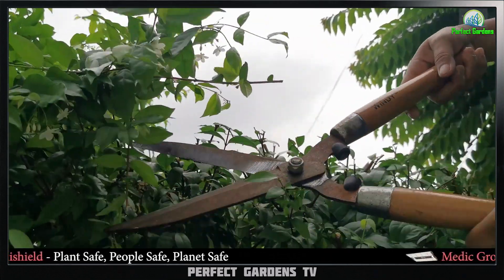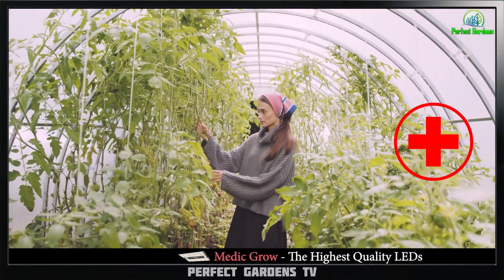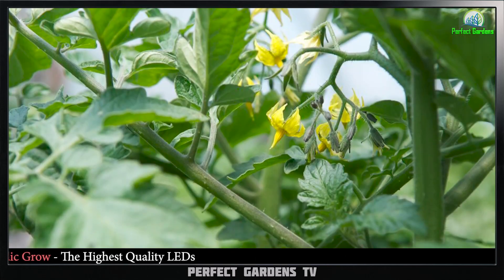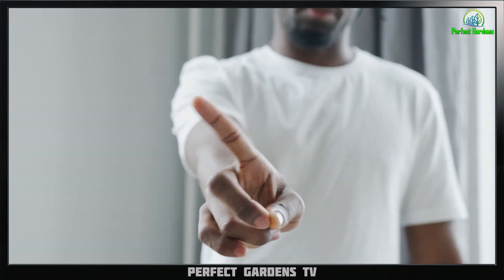On the other hand, there are also some potential risks to pollination, especially if you are growing the plants for medicinal or recreational purposes. Pollinated female plants may produce lower quality buds, which may not have the same potency or flavor as buds from unpollinated plants. Additionally, seeds in the buds can be irritating and unpleasant to consume.